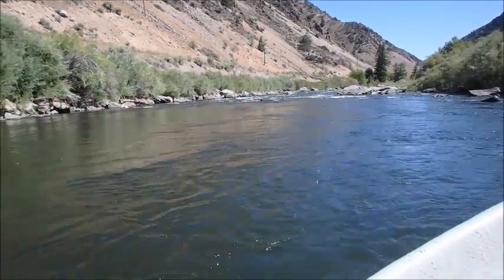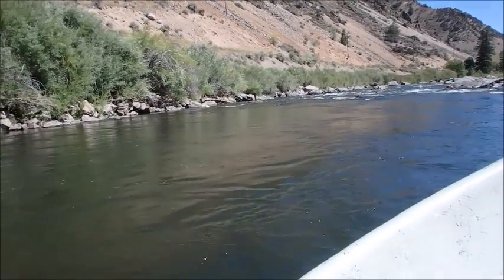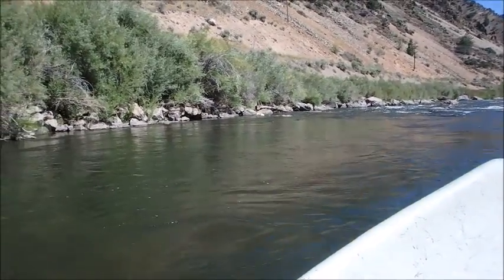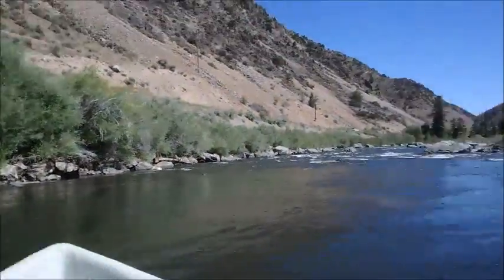This right here is actually pretty far. See what I'm saying? Right in here, these rocks right here. Yeah, I think I gotta be... I gotta go to the...